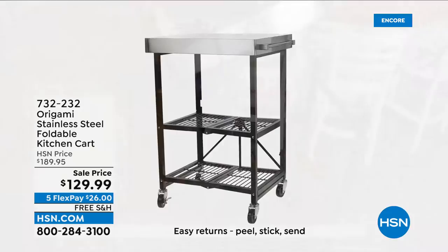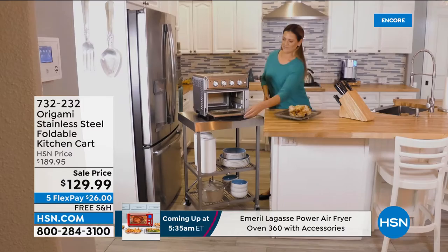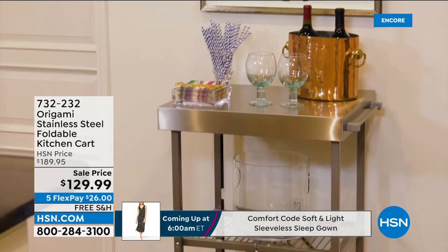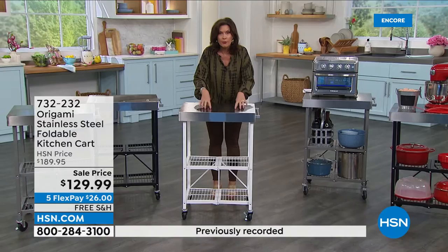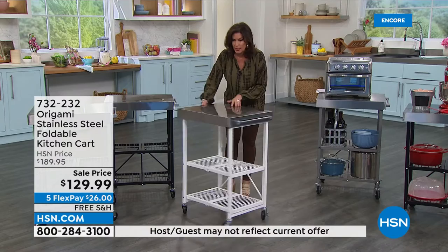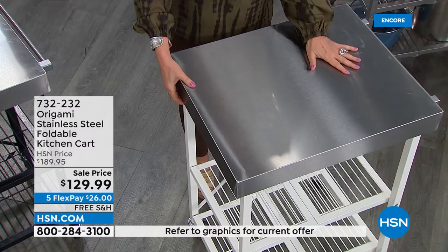Next, a stainless steel kitchen cart to add counter space where you need it most. It's in a foldable origami style. You can put your air fryer oven on top, use it as a coffee bar, or a beverage cart — it's on wheels so you can use it anywhere. Of all the kitchen carts sold here, this is described as the prettiest one ever offered, with a brushed stainless steel top and generous surface space.